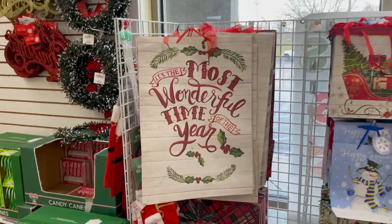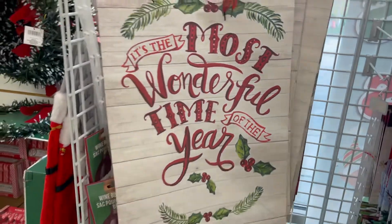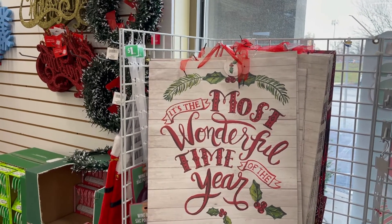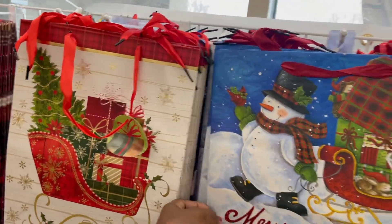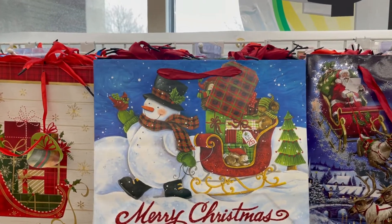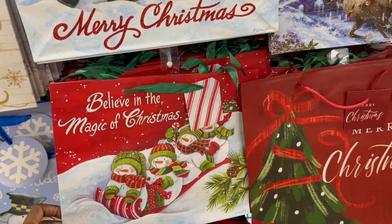We also have the bags — like the gift bags, Christmas style. Look at this big one here. It says 'It's the Most Wonderful Time of the Year.' This one says Merry Christmas with the snowman — that's beautiful. I like that. 'Believe in the Magic of Christmas' — that's nice too.